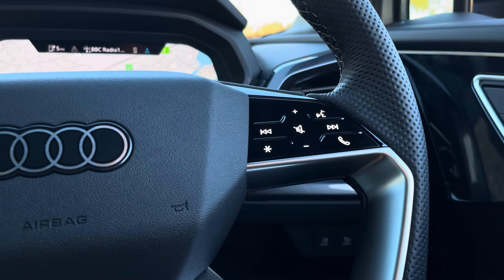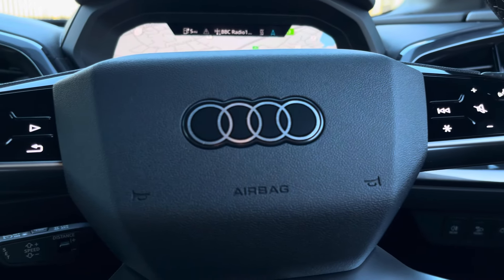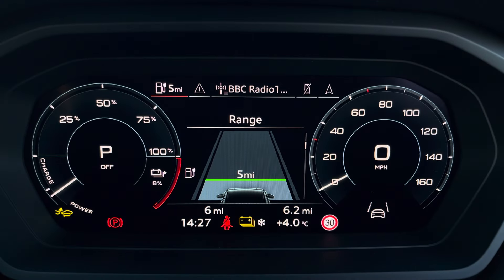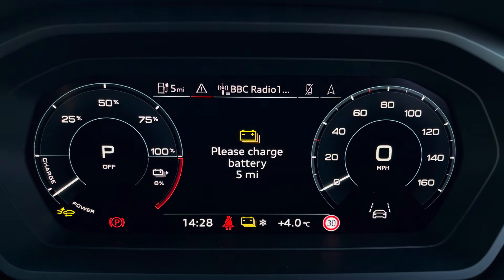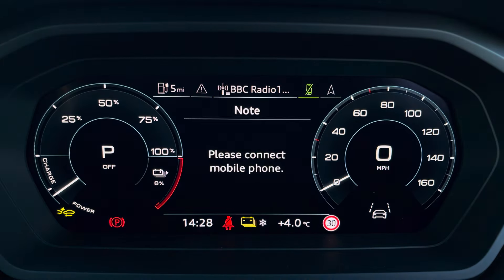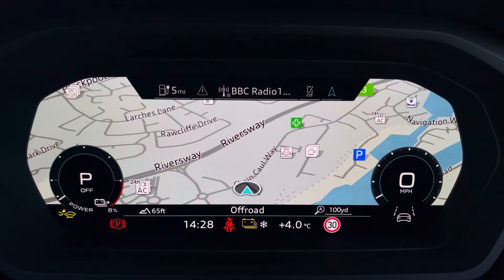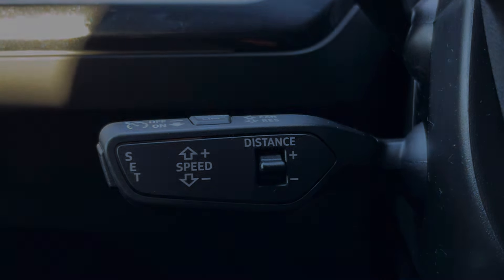The steering wheel offers various touch controls to operate audio volume and to navigate around the virtual cockpit screen, including vital driving data, EV battery range, audio and telephone connection, and even a full view display of the built-in navigation system. The cruise control and speed limiter features are also available to assist out on the open road.